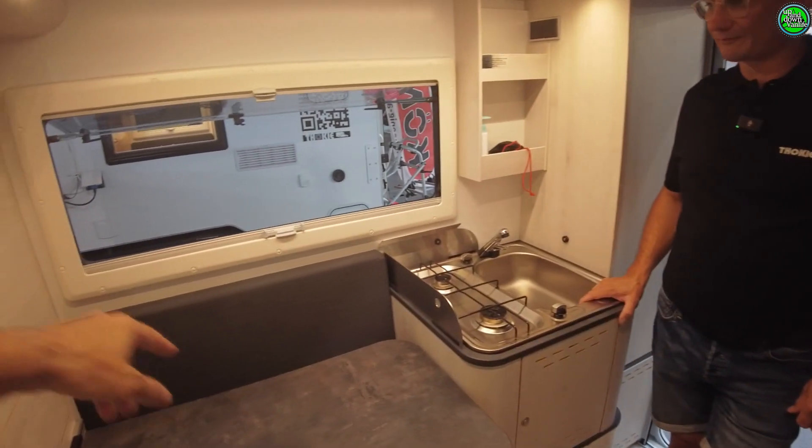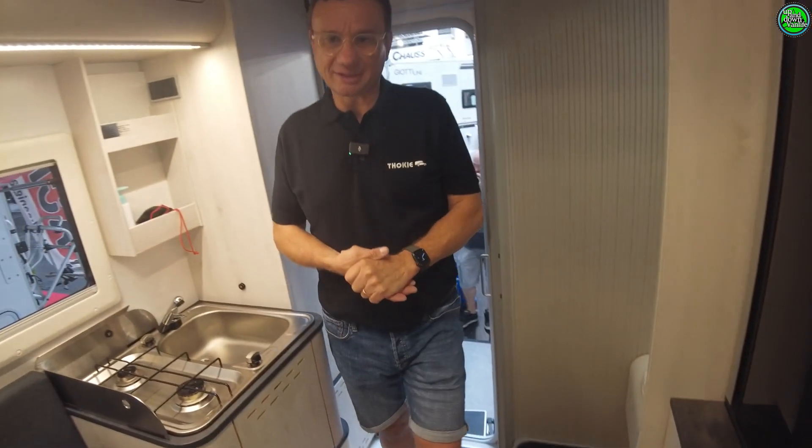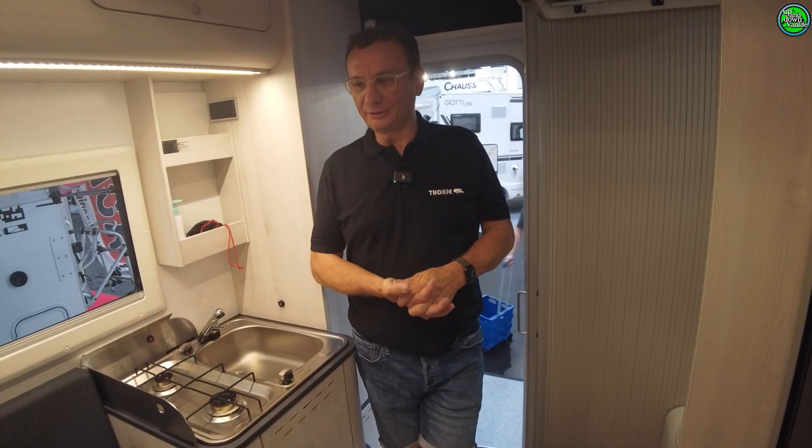Theoretically two people can sit there and one on this side. So the 2.15m cabin, I'd say, is classically good for two people. Three is still possible. But for two people I personally find it sufficient — if you want more, you'd want something bigger.